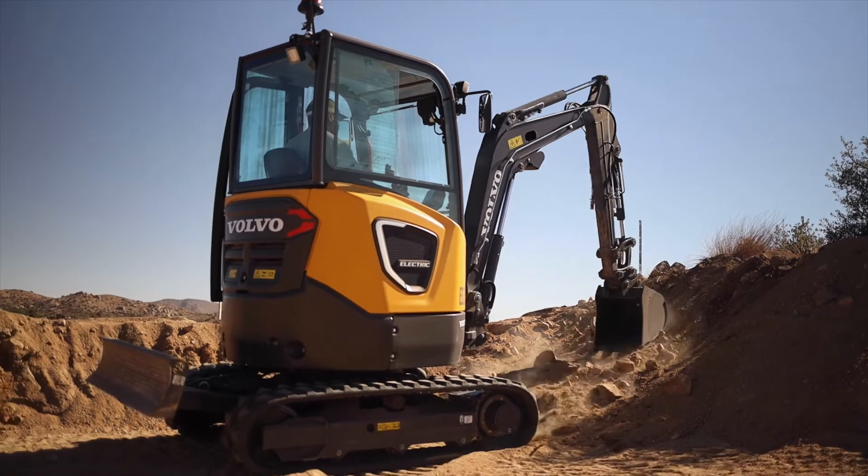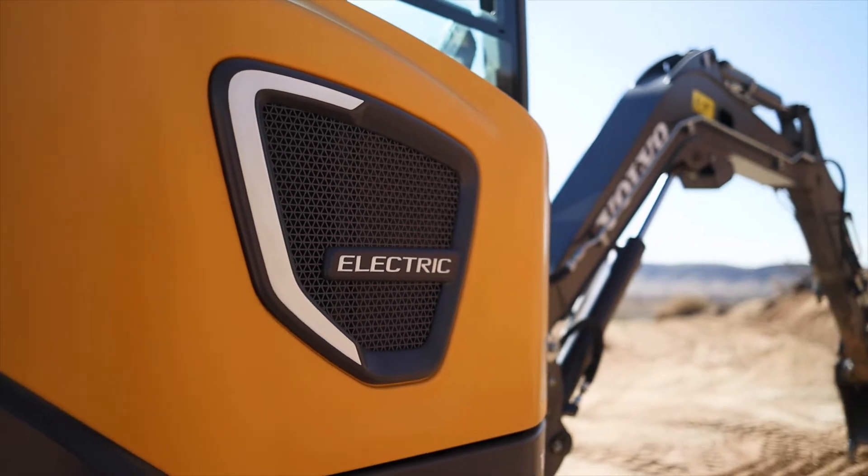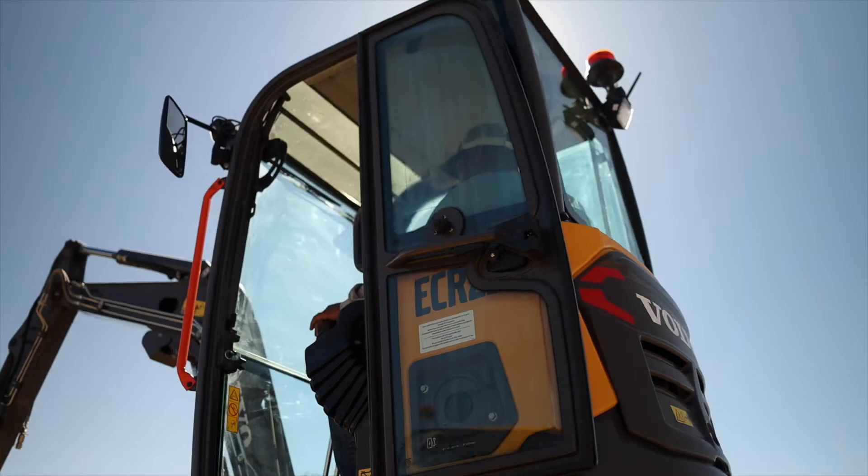These machines are small but tough. They provide you with everything you would expect from their diesel counterparts: ergonomic and intuitive controls, unrivaled combination of movements, and best-in-class stability.